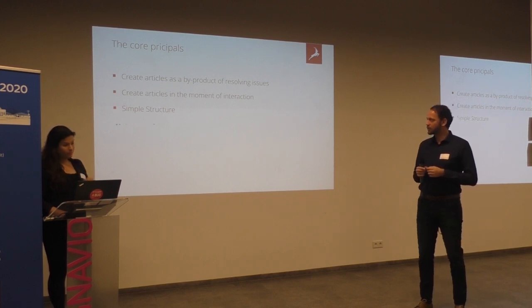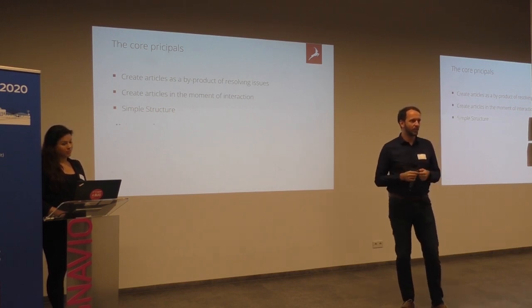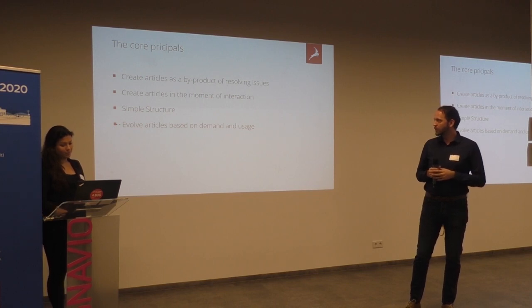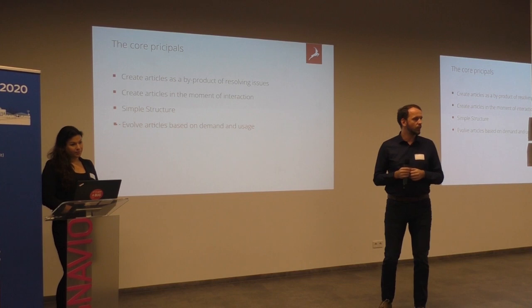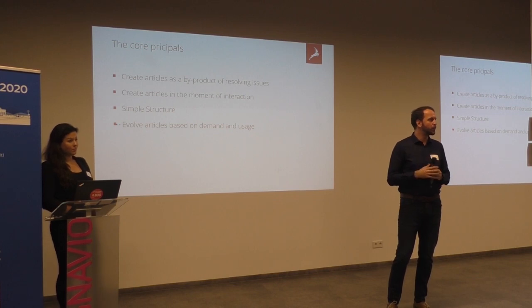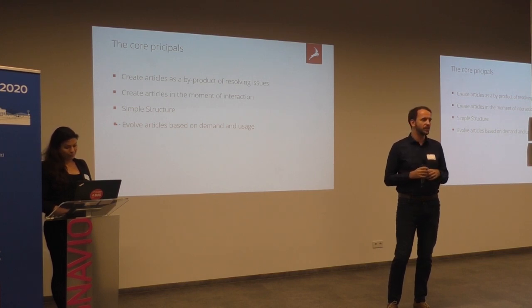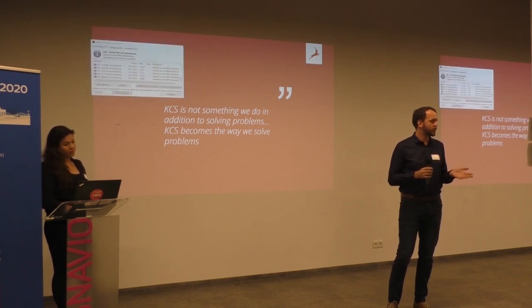We also keep a simple structure. Because when you have a problem and you search for a solution, you don't want to read a book about it — you don't even want a full page. You want a quick and fast solution or a way to solve the problem. And one of the core principles of KCS is you only improve articles which you use often. As soon as you use an article again, you go in and check if the quality is good or if you can improve it. That way, the knowledge base articles which are used a lot have the best quality, and the ones used almost never — you don't waste time on them.